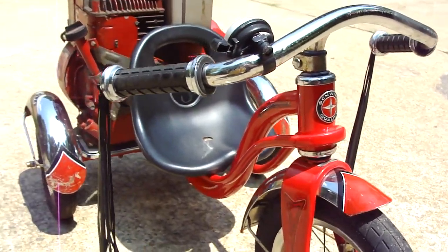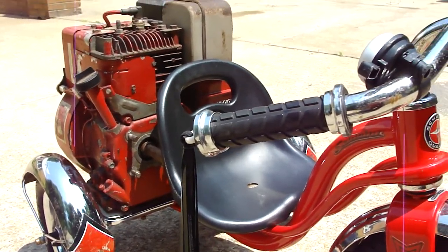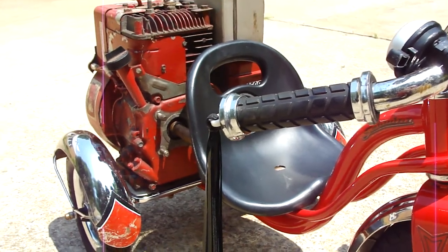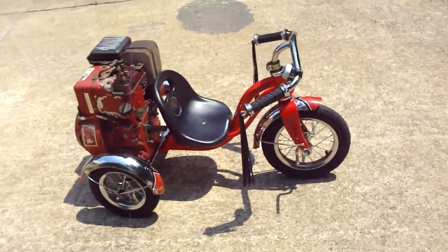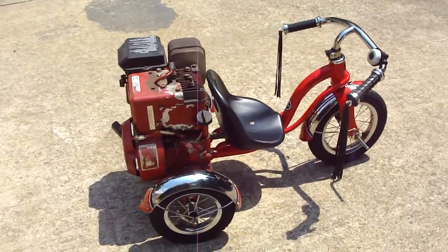So I'll put a little platform back there for that motor. I'll probably put some go-kart wheels and tires on it — something nice and fat, low profile. Maybe I'll fix it up for my wife to ride.